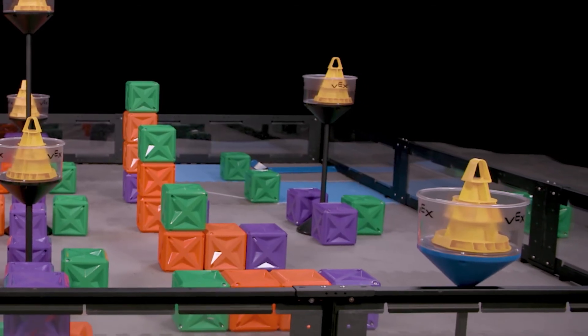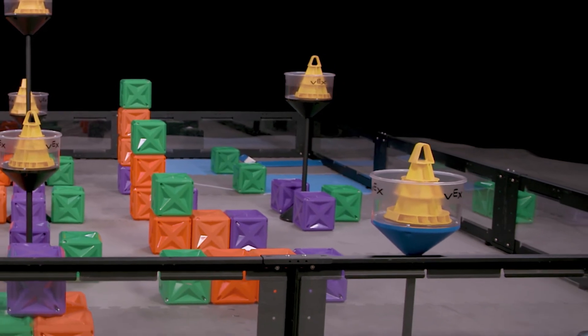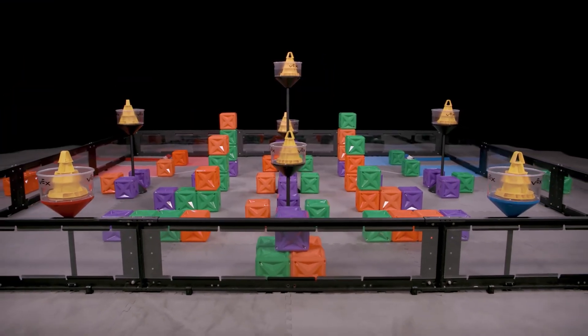And finally, when the field is not in use, you may want to put markers on the Alliance Towers so that people don't accidentally trip over them. This could be a good use for some game objects from previous years.